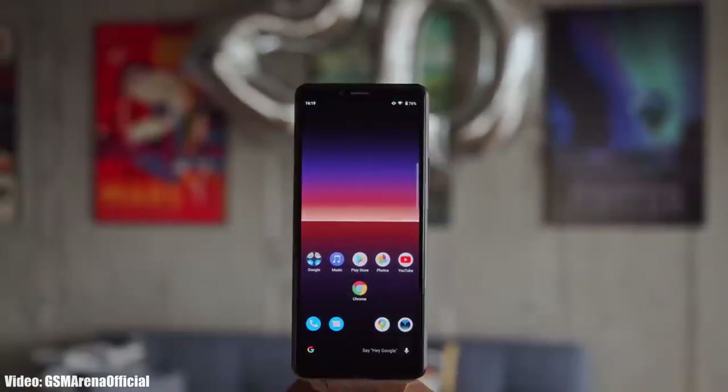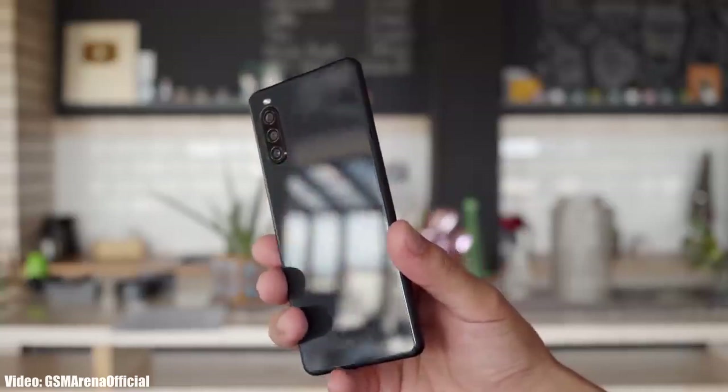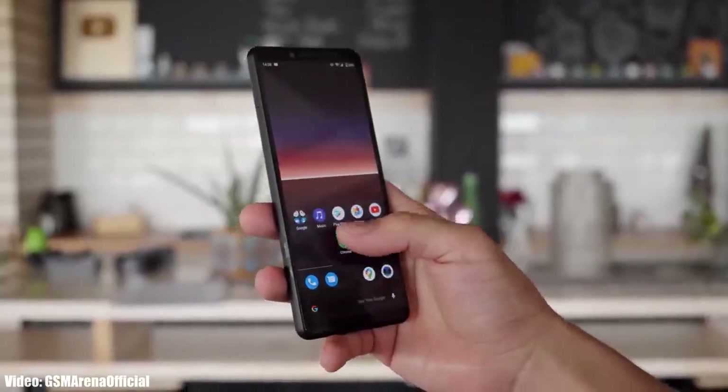It's time to talk about the Android 13 update for 2020 Sony Xperia smartphones. According to Sony's software updating policy, four smartphones will not get any further Android updates. If you have the Sony Xperia 1 Mark 2, Sony Xperia 5 Mark 2, Sony Xperia 10 Mark 2, or Sony Xperia Pro, you will not get the Android 13 update.